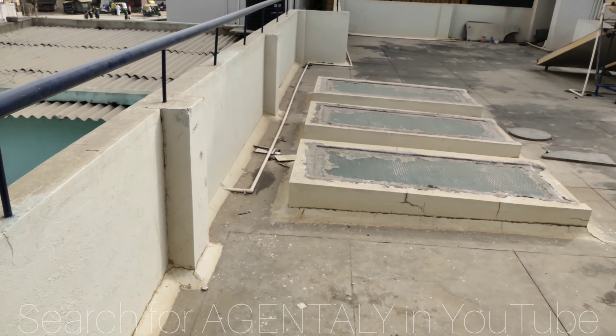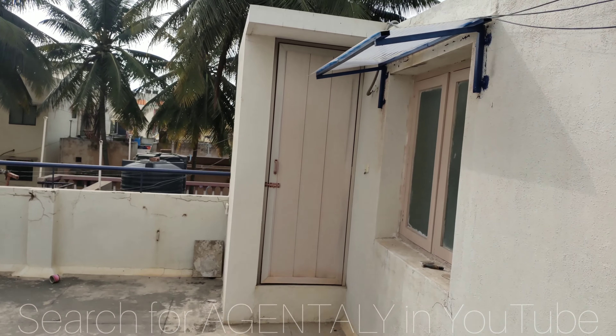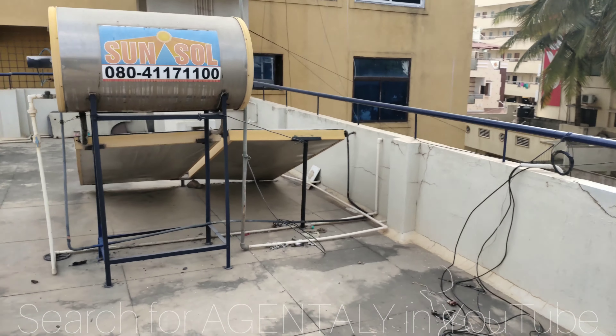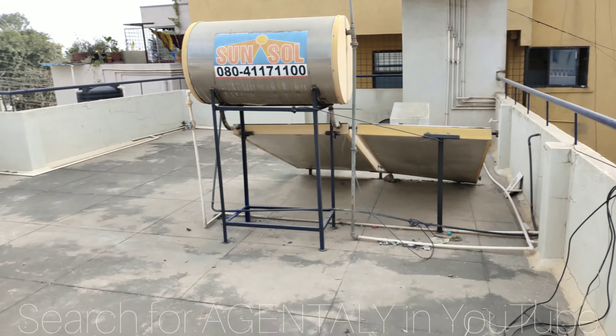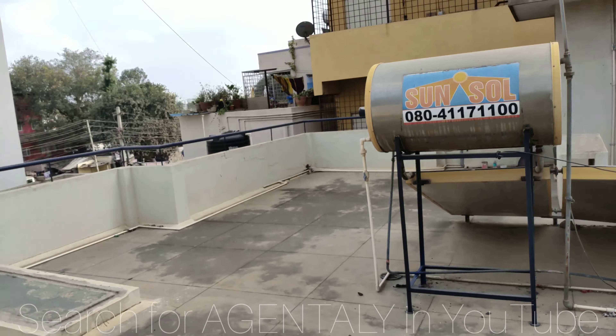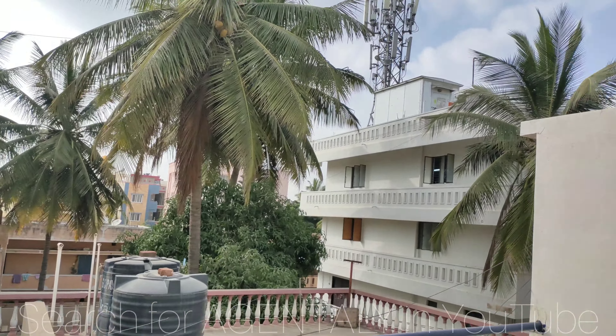This is the terrace. Here you have an Indian washroom, and this is the solar panel. The locality is very good, peaceful — as you can see the surroundings.